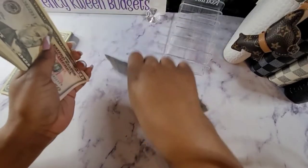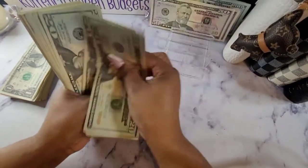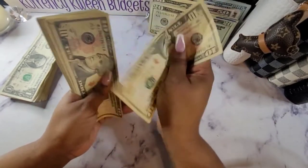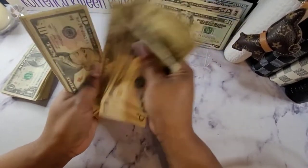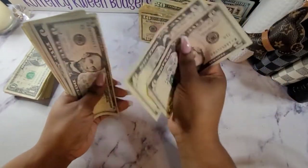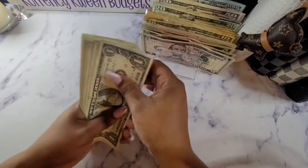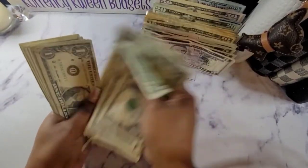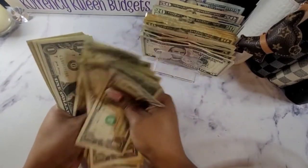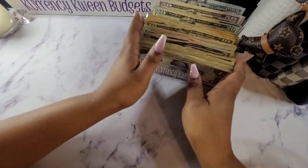100, 200, 300, 400, 500, 600... 657, 758... counting up through the ones... and 51. $1,251 that we will be stuffing.